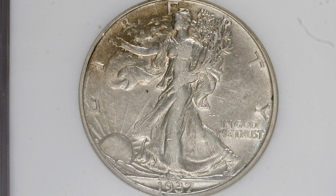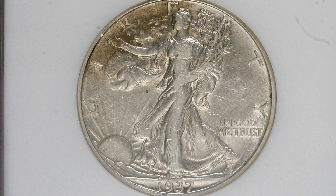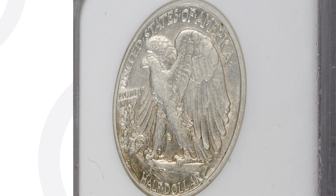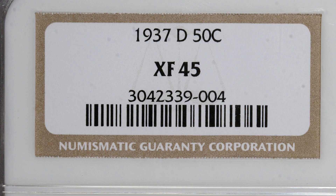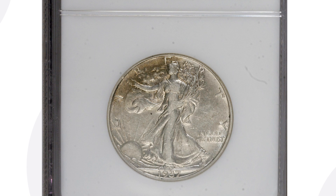This is also a 1937-D mint mark Walking Liberty Half Dollar, however this coin is only graded at XF 45. So we go from a 68 grade to a 45, and this coin only sold for around $40 at auction — a big difference in values based on condition.